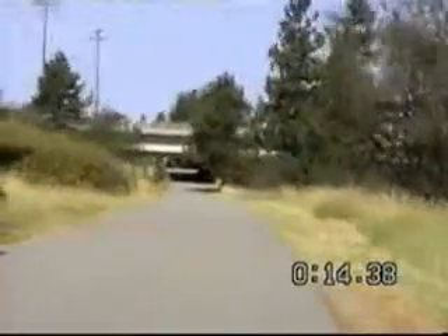Coming up here you can just see Sullivan Road, the bridge over the trail and the river. And here we are at Sullivan Road.